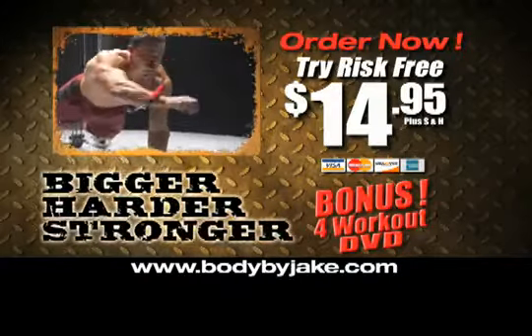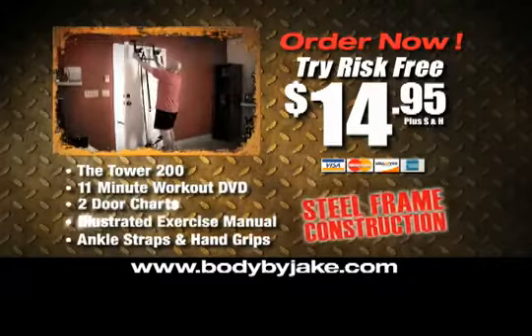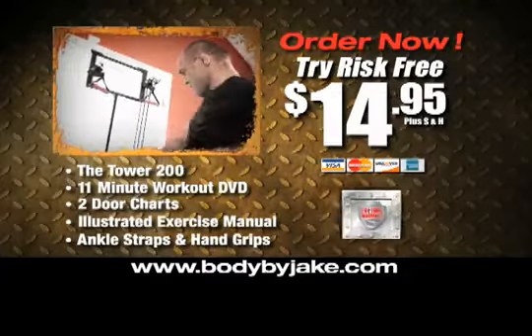Whether you're just starting out or you're hardcore, you get everything you need to succeed. Come on — you can't find 11 minutes a day? Stop sitting around. Get bigger, harder, and stronger in 30 days or your money back.